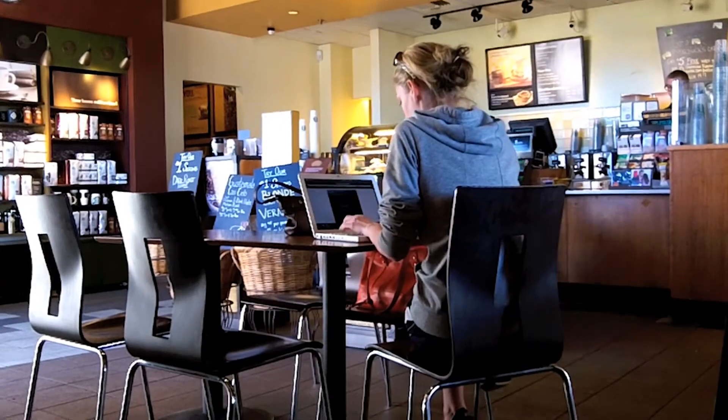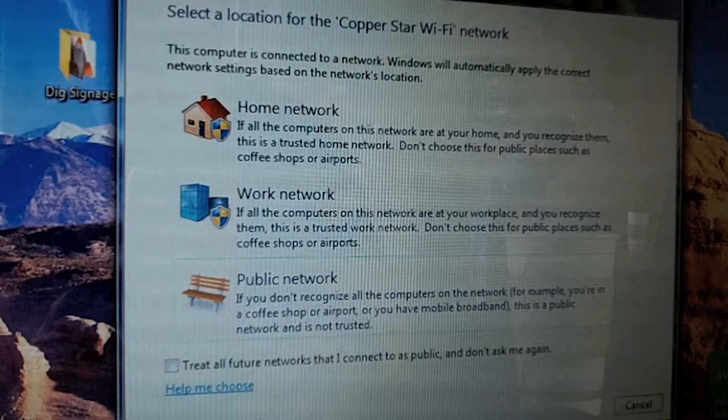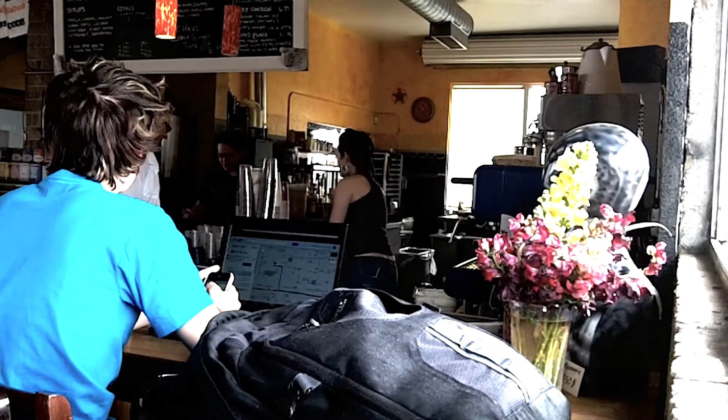Be careful where you choose to connect to our website. When you use free internet access provided by a public business, you run the risk of having the confidential information you provide being returned to the owner of the internet.